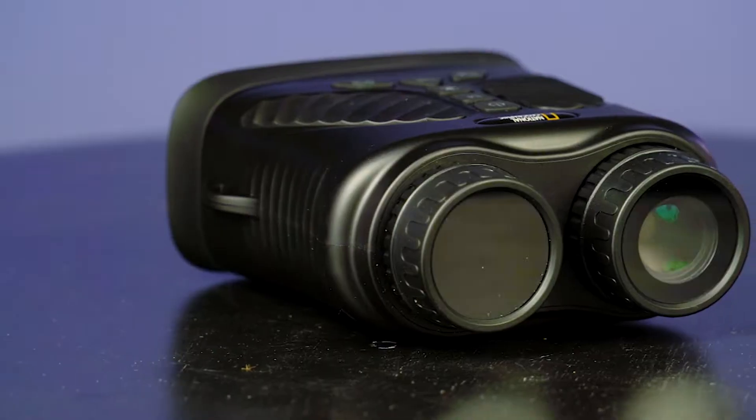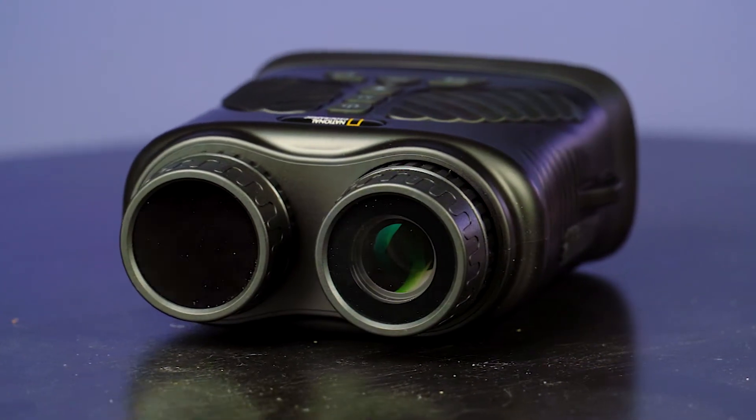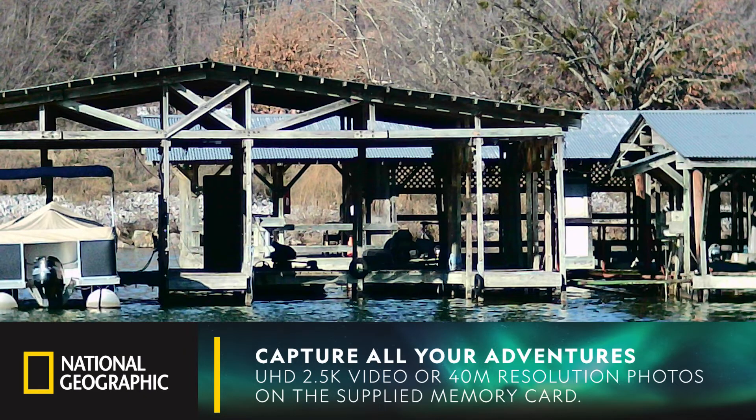In addition to giving users the optical edge, National Geographic's Night Vision Digital Binoculars are outfitted to capture all outdoor adventures and explorations in ultra-high-definition video or higher resolution photos on a user-supplied memory card.